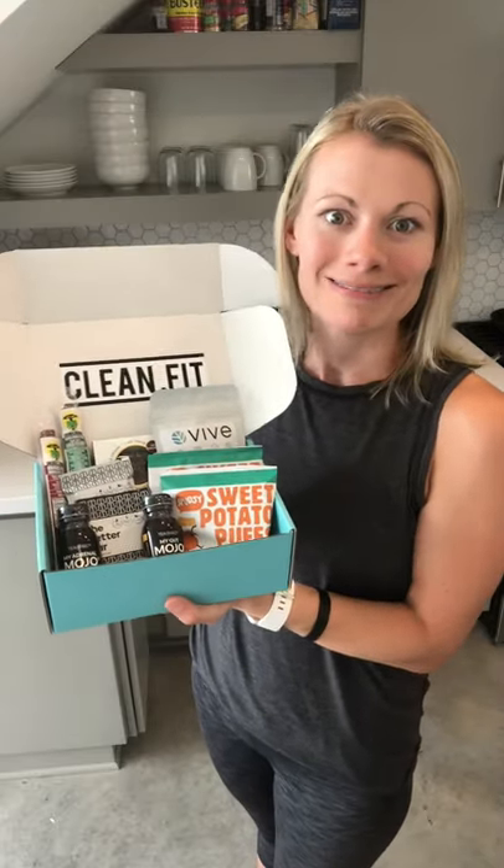It is packed with everything from sinless sweet treats to savory snacks that are crunchy and delicious and everything in between. So I'm excited to give you all a sneak peek and tell you why I picked the products in the box this month.